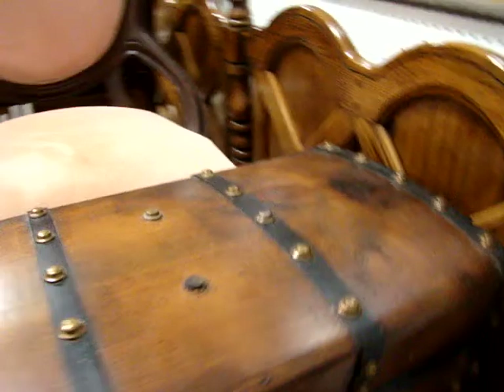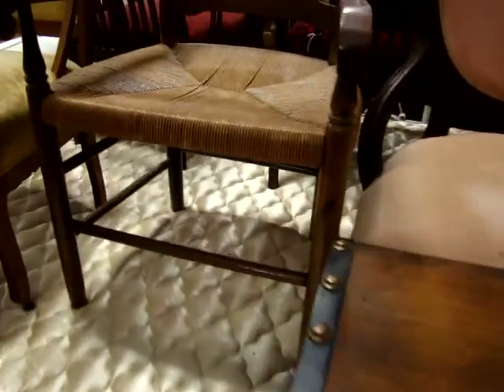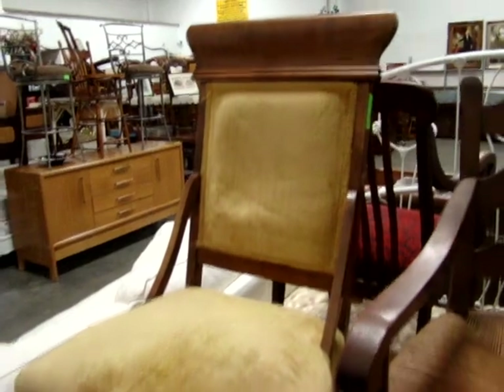A nice little Victorian parlor ladies' chair, a nice little dome-top trunk, a nice antique saddlebag chair, and a little Victorian side chair.